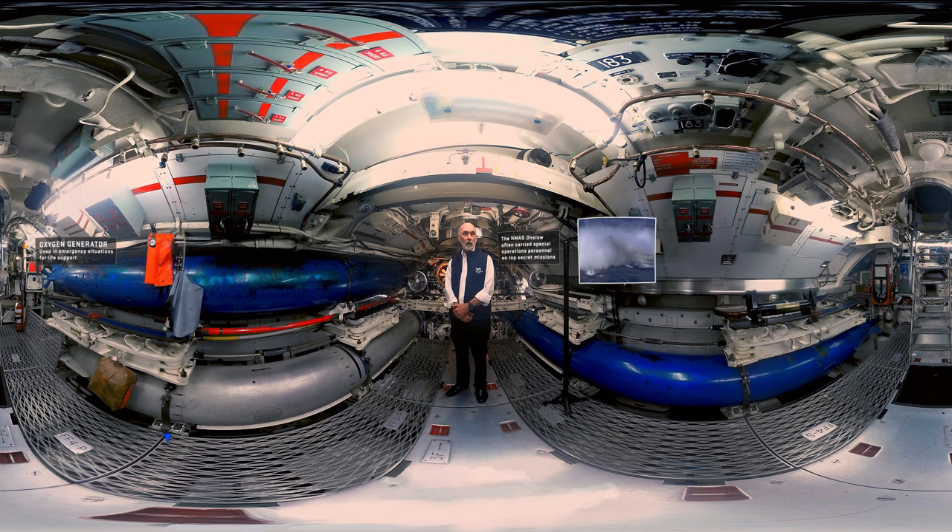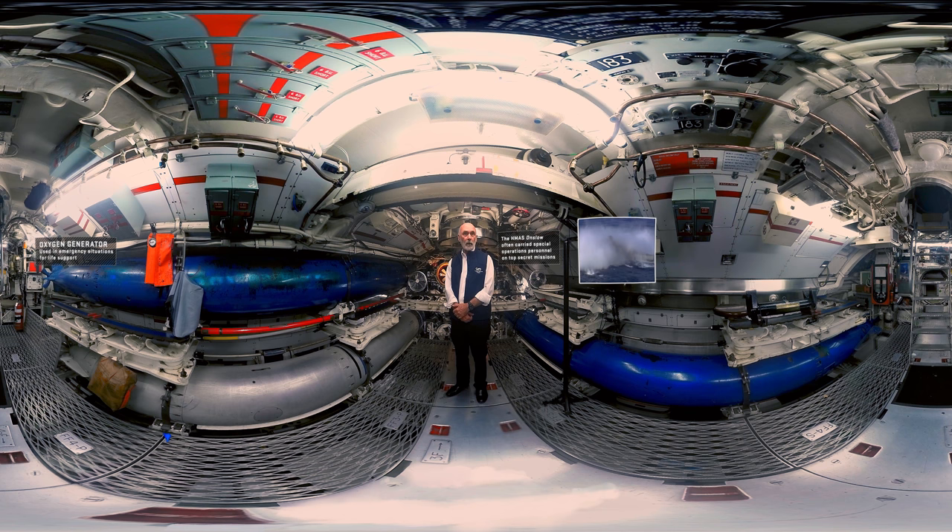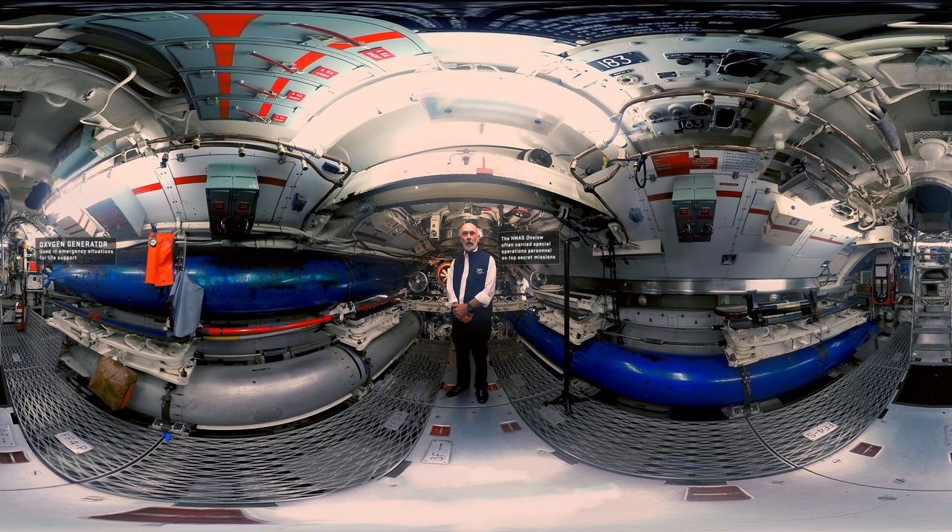This space was used for a whole variety of reasons well beyond just being a weapon space. For instance, when the submarines were first commissioned they had a crew of 63, and at the end of their commission they had a crew of about 83. The extra 20 personnel were all accommodated up here in the weapon space, with bunks arranged along the weapon racks.